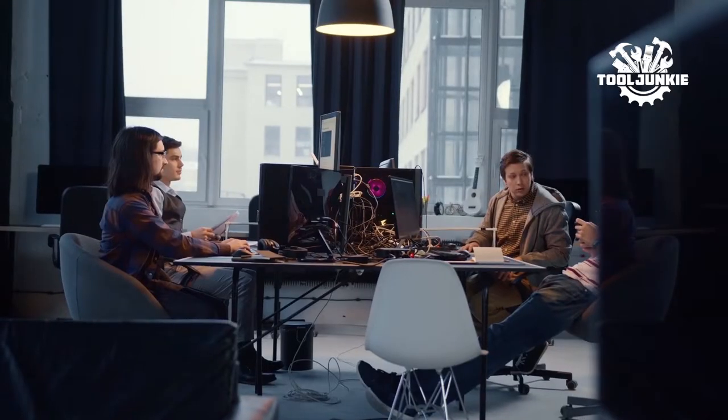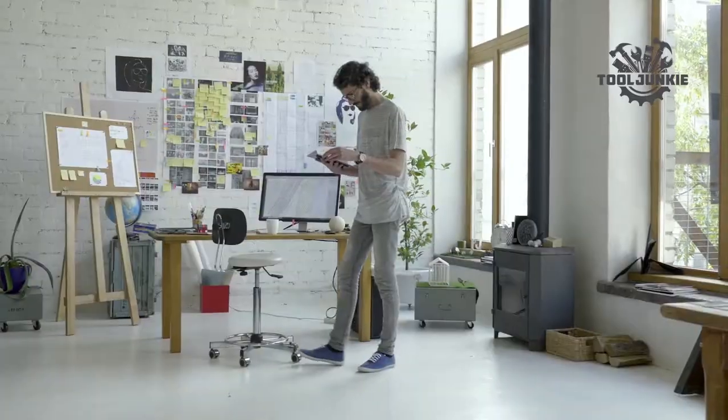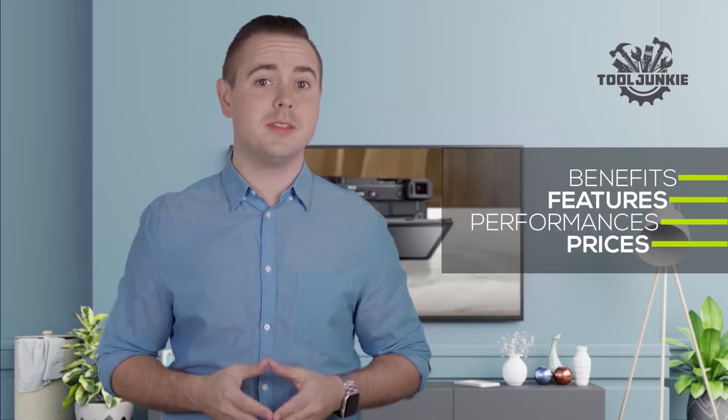Hello, everyone. Welcome to Tool Junkie, where we show you the right products worth your money. We've researched the most important buying factors in customer reviews to discover the right options for tools, gadgets, and products. There are tons of different products to choose from, so one can easily get carried away to get the best one according to needs. So today, we're going to be breaking down our list of most favorites and going through some of the benefits, features, performances, and prices of each model to see which might be suitable for you. Let's get started.